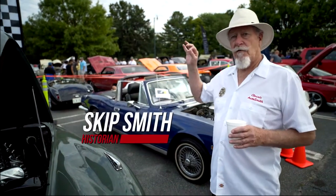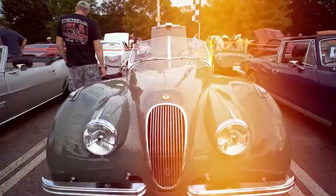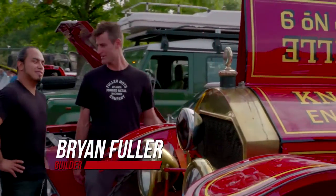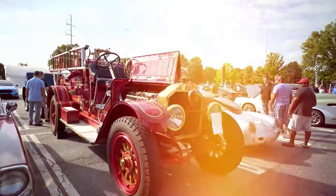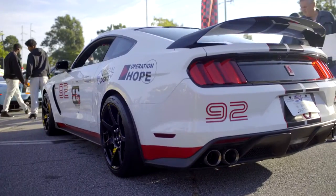This car, directly out of the factory, will set the world speed record. Look at the size of that old American LaFrance engine. That's why they call it the brass era. It has basically the loudest stock exhaust ever made from a factory. I don't know how it's legal.